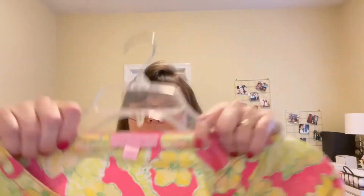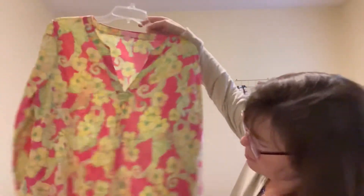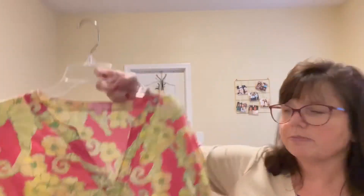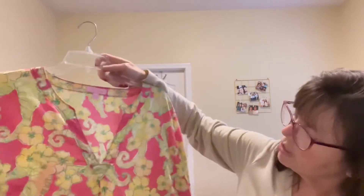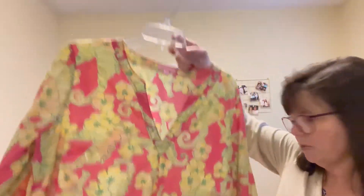I have another Lilly Pulitzer — this is also a pool coverup, also in a size large. This was at the same yard sale for $3. Excellent, excellent condition. Estimating somewhere right around the $25 mark.